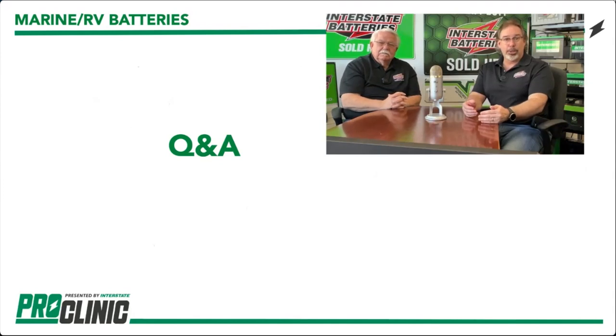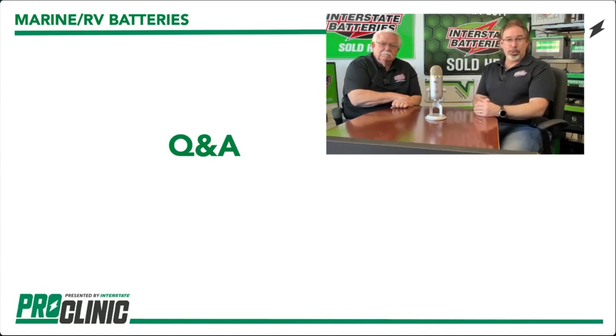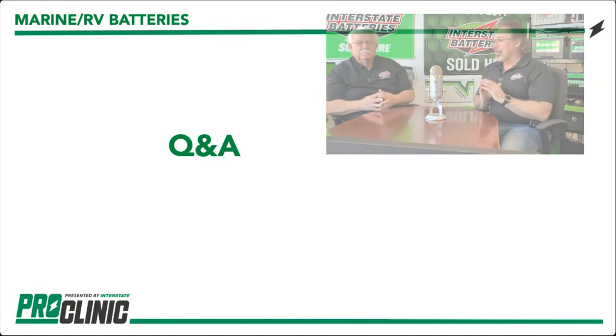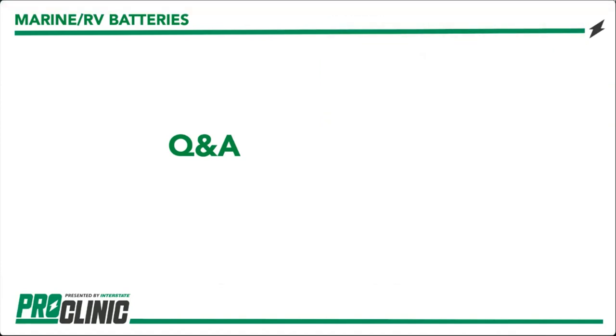This kicks off the live Q&A portion. If you have any questions, put them in the chat or Q&A tool. I think we've got a couple queued up for Jeff and Gail to answer so you have some time to type out your questions.